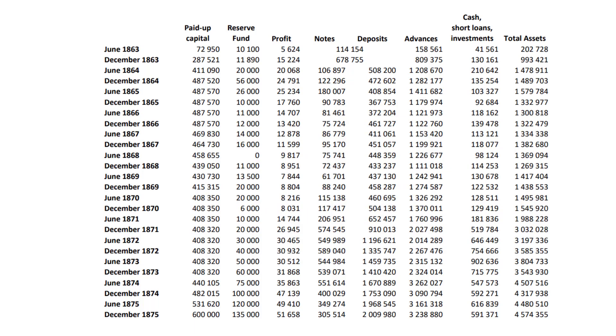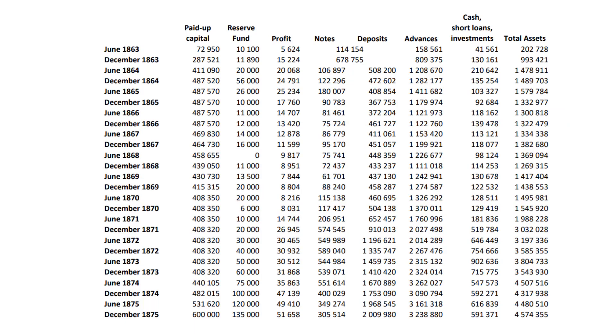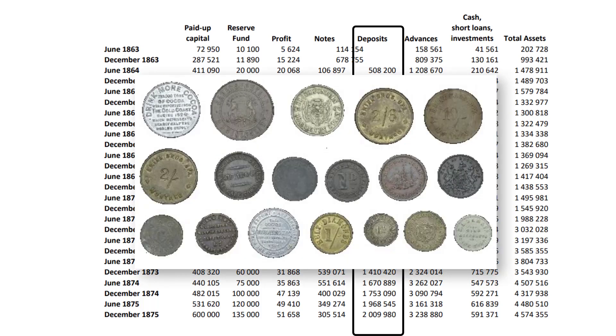According to The Economist of 18 October 1862, the Standard Bank was designated to carry on every sort of banking business in the colonies of South Africa. Banks accepted deposits; the money of the day was gold and silver coins. From the start of coinage, only the state could mint coins, and there was no mint in South Africa at the time.